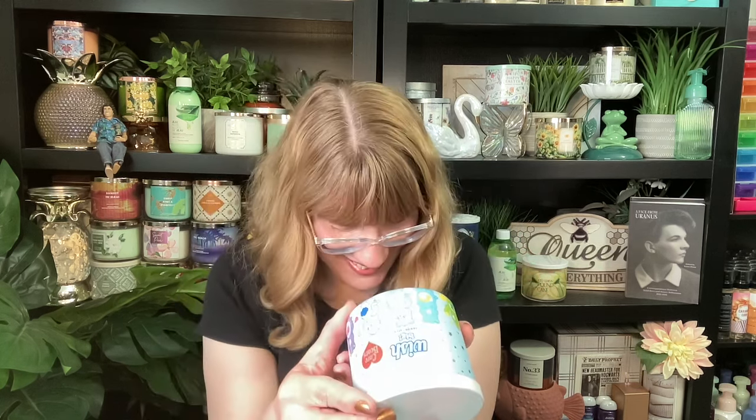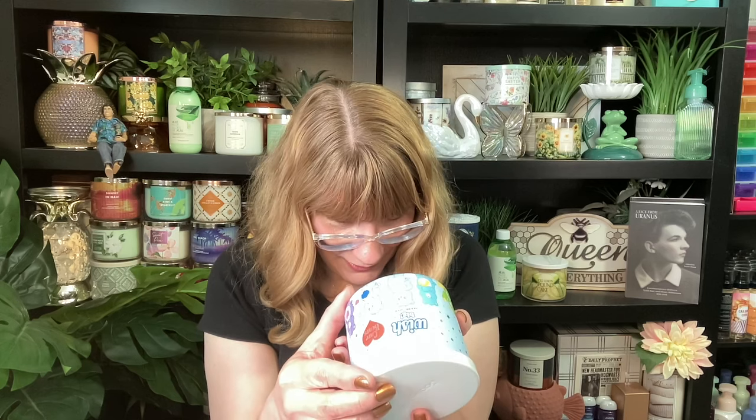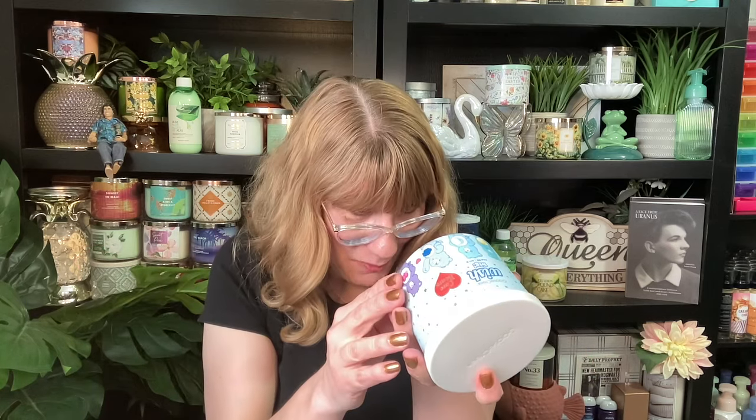Next up, we have the blue one, which is called Wish Big. This one is wild lavender — I thought they were all fruity vanilla, but there's other stuff in here going on. Wild lavender, chamomile, raspberry, and vanilla. So like a fruity vanilla. Oh my gosh, this one smells so good! The lavender, the raspberry, the vanilla — I like the blue one. Loving that one.